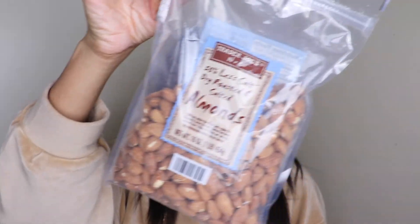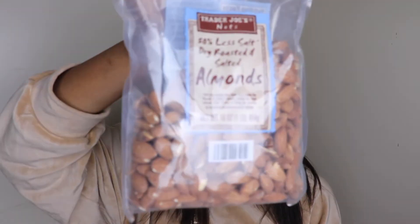I also eat almonds — I love to snack on these. Some people soak their almonds for better absorption. Mine are dry roasted with 50% less salt, from Trader Joe's. Almonds are rich in magnesium and help prevent hair loss, so I love to snack on about a handful a day.